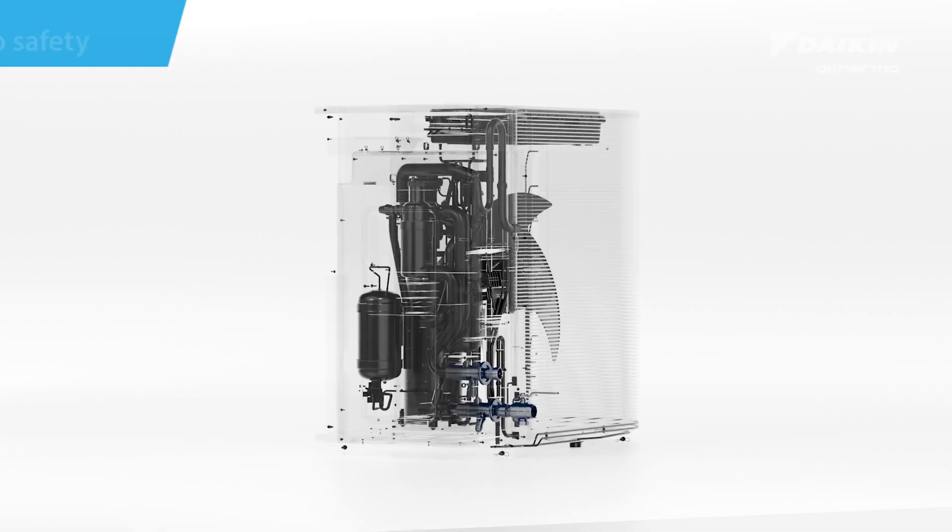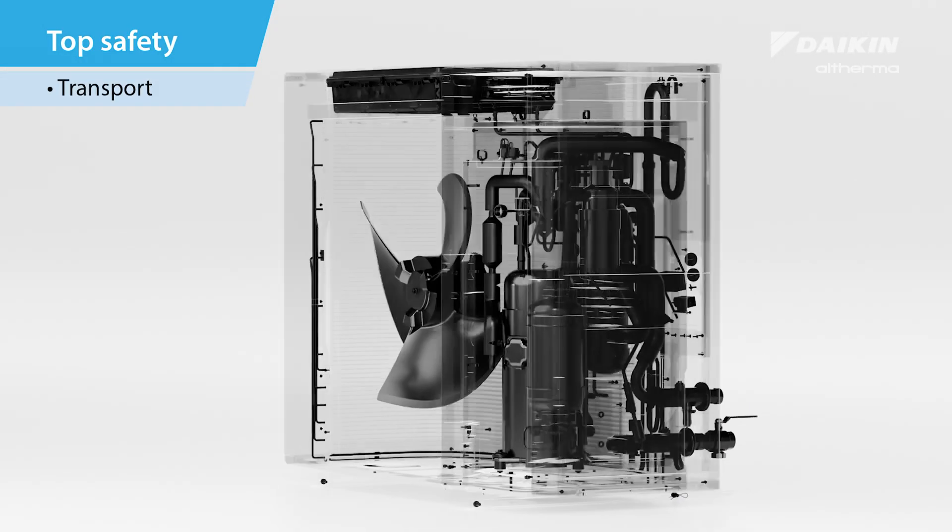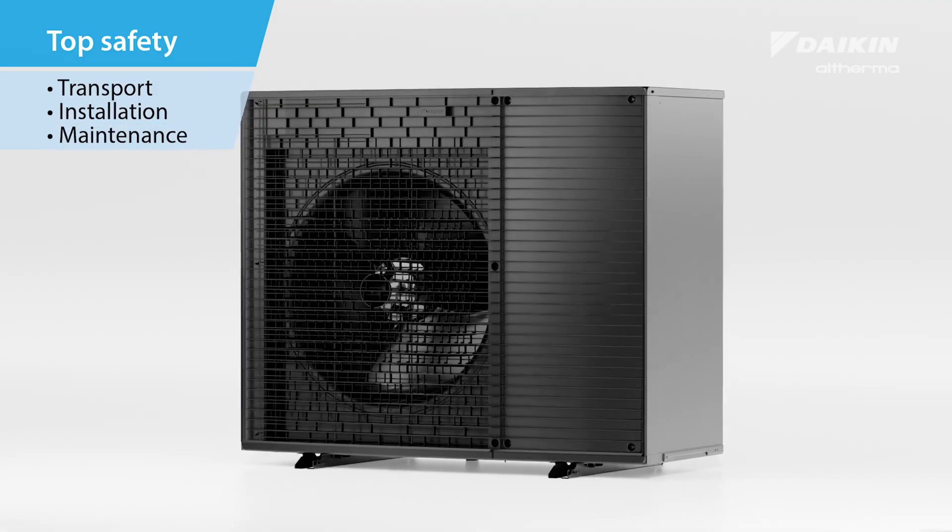One safe heat pump. Dedicated safety components guarantee top safety standards during transport, installation, maintenance and unit operation.